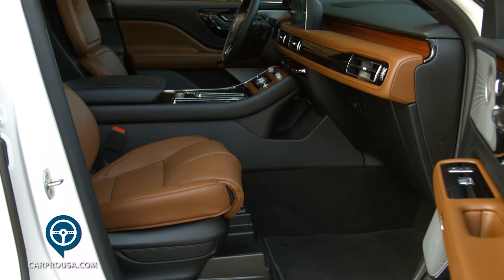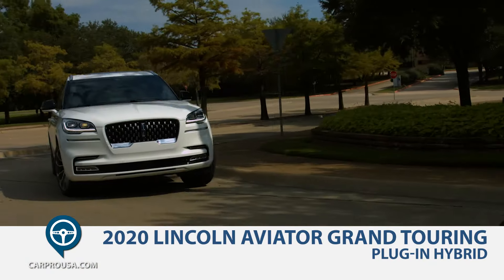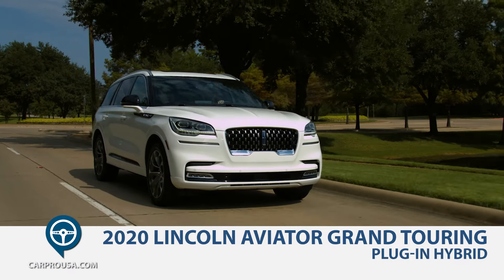This week I've got a real beauty for you. Introducing the new 2020 Lincoln Aviator Grand Touring, a three-row luxury plug-in hybrid SUV.